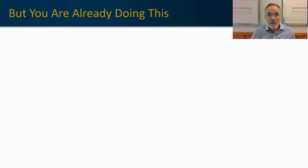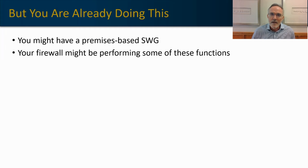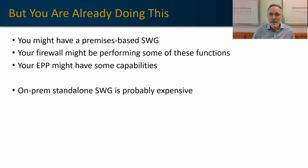When I talk about secure web gateways with clients, the immediate reaction is often 'I'm already doing a lot of that with my current security stack.' Some may have a dedicated SWG platform for their on-premises services, but more commonly clients are doing some of these functions within their firewall or endpoint protection platform. While those work, they're generally not fully featured and are generally more expensive than necessary.